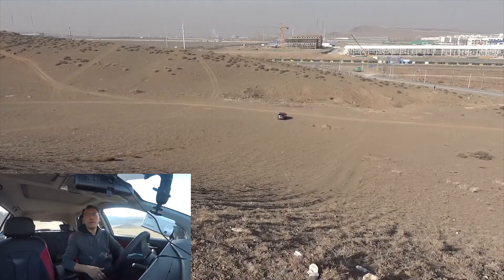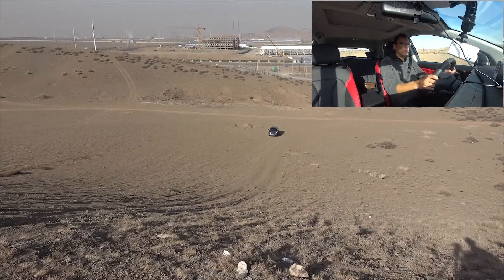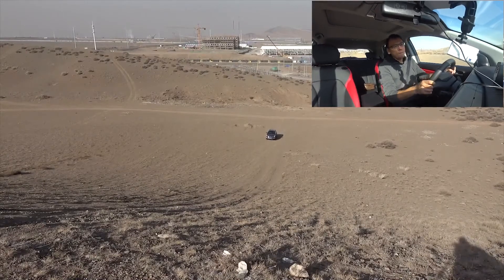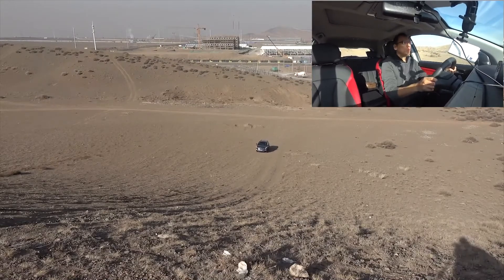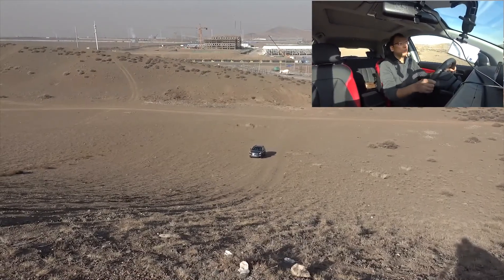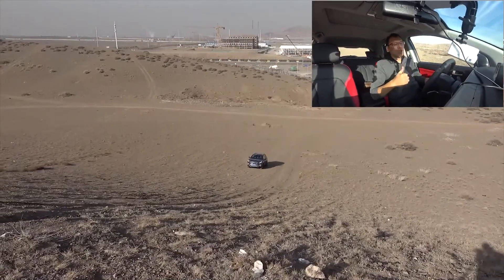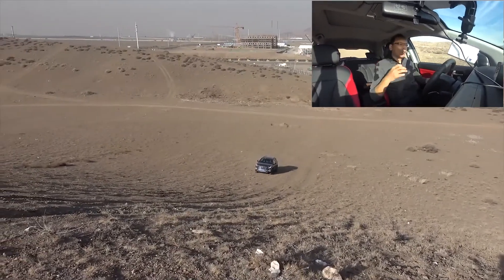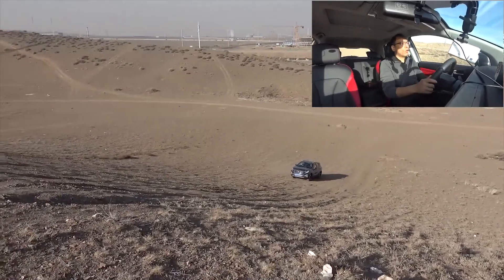由于前悬具备较好的韧性，整车没有给出特别明显的前冲感，没有过载，但后悬拉伸仍然使整车重心发生了偏移，前悬的制动负荷相对较大。接下来将车速控制在10到15公里每小时，不采用冲坡方式，来看轮胎附着力以及前后悬弹跳抑制，还有轮间锁止。在坡底时ESP已经开始工作了。